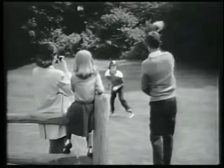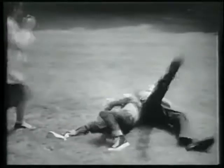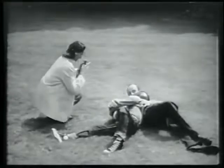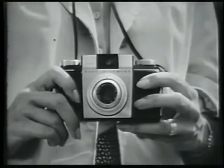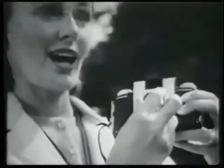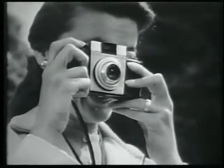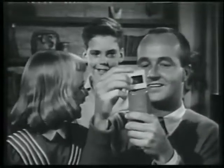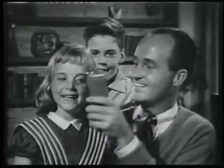Today, it's easier to take your own color slides than ever before, thanks to a brand-new simplified Kodak camera, the Pony. The new Pony is simply beautiful to see, and beautifully simple to operate. It loads in a jiffy, and you're ready to shoot. It makes color slides as easy to take as snapshots — beautiful color slides, clear, sharp, and lifelike.